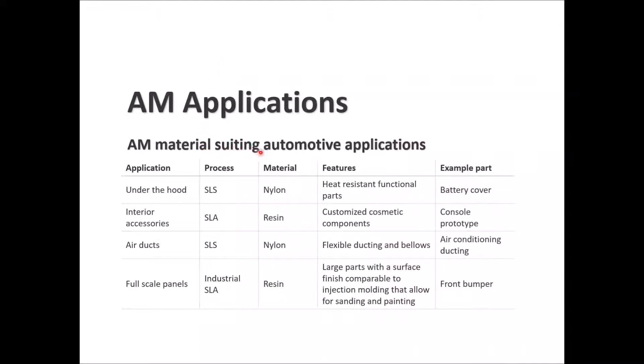For materials suited to automotive applications: under-the-hood applications use the SLS process with nylon material for heat-resistant functional parts, such as a battery cover. Interior accessories use SLA technology with resin for customized cosmetic components such as a console or prototype air ducts. SLS with flexible nylon is used for ducting and bellows, for example air conditioning ducting. Industrial SLA with resin produces large parts with surface finish comparable to injection molding, such as a front bumper.